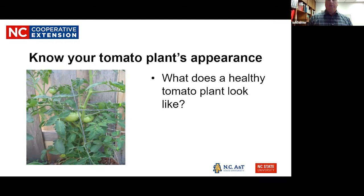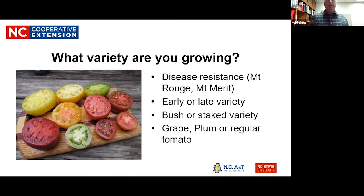What does a healthy tomato plant look like? When you're planting tomatoes, you want that lush green foliage going really well throughout the season. You should also look at what varieties you're growing, because there's a lot involved in variety selection, such as disease resistance. There are two North Carolina varieties — Mount Rouge and Mount Merit — which are resistant to certain diseases.